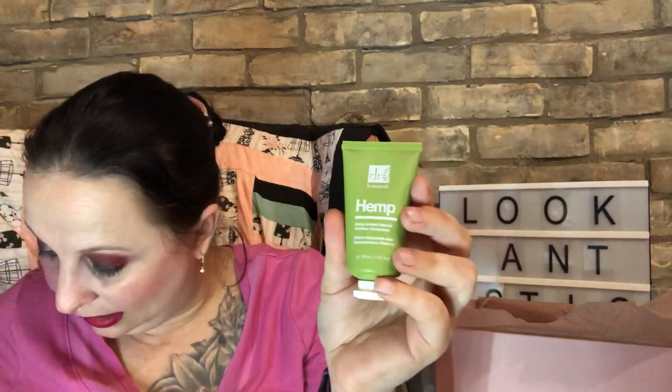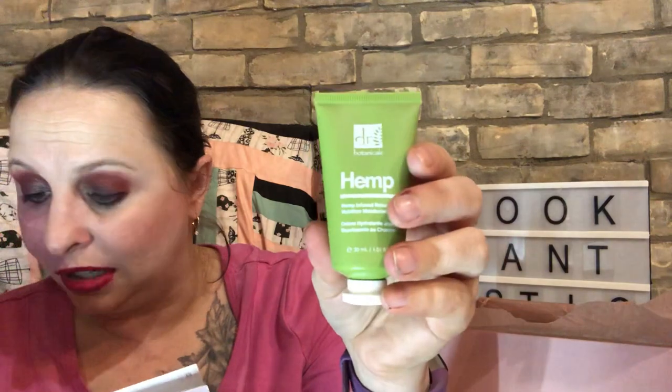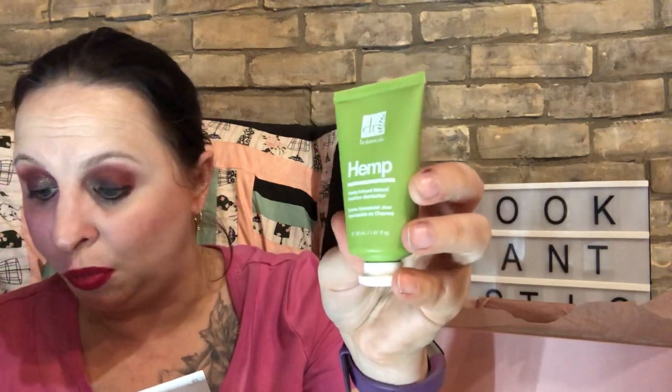This is worth about 7 euros, so roughly ten dollars, which is about what they go for here in Canada. The next item is Dr. Botanicals Hemp Infusion Nutrition Moisturizer — this is worth 12 euros, so about sixteen to seventeen dollars. Infused with hemp seed oil and cocoa butter, this day moisturizer protects, nourishes and hydrates the complexion. Containing two percent hemp seed oil, this whipped moisturizer provides essential fatty acids and essential vitamins and minerals. Apply to clean dry skin, blending upwards in circular motions to encourage circulation.